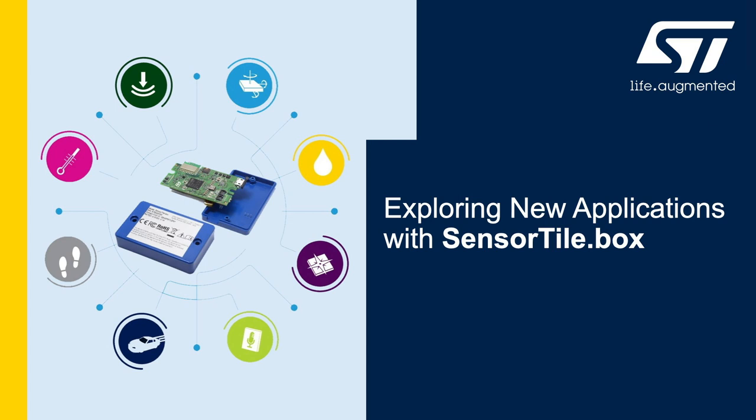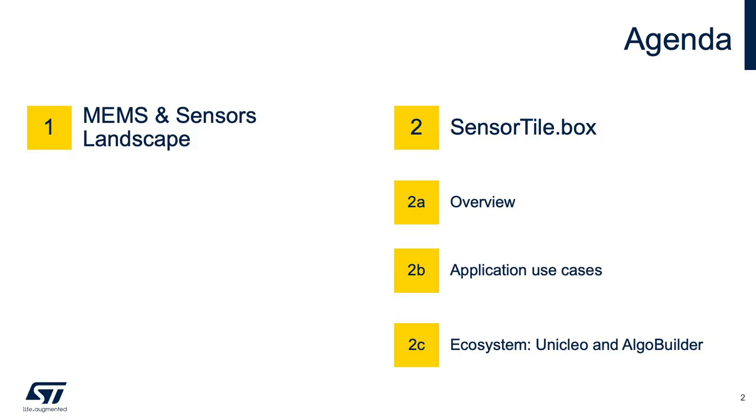Hello everyone, my name is Thiago Reis and I'm ST's product marketing engineer responsible for sensors and low power RF products. In today's webinar, I will highlight how to explore new applications using the SensorTile.box and its ecosystem. We are going to explore the benefits of using the SensorTile.box as a key hardware platform from entry to professional levels of development.